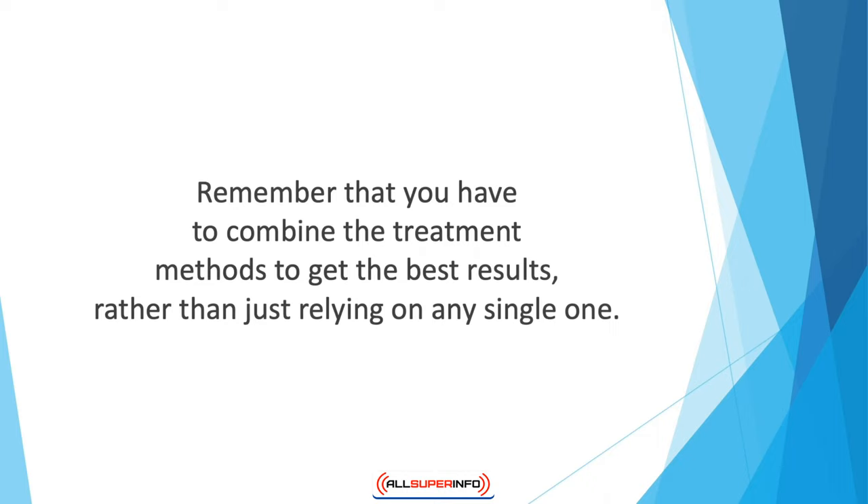Remember that you have to combine the treatment methods to get the best results rather than just relying on any single one.